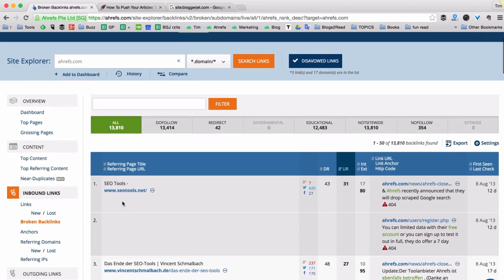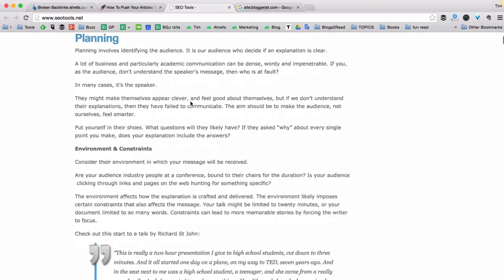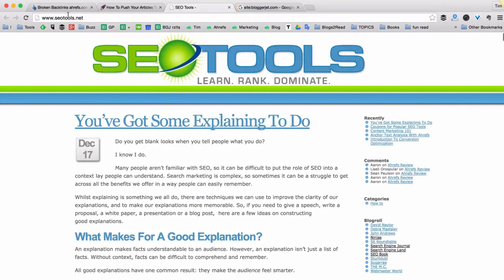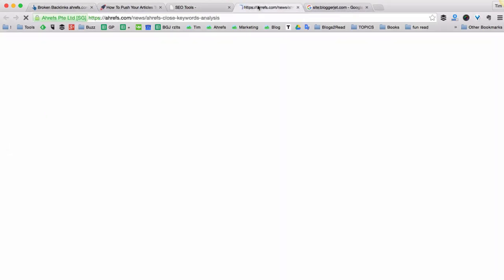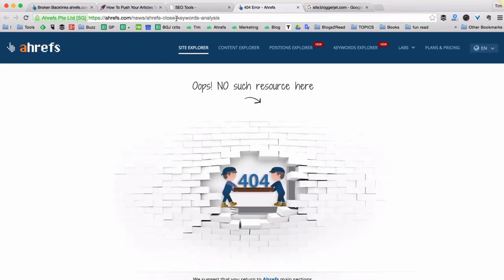For example, let's take a look at this first one. It comes from seotools.net, which is a perfectly legitimate site. But Google doesn't count a vote from this site because it links to the Ahrefs 'Close Keywords Analysis' page, which is no longer there. There are two ways to fix this. The first is to simply redirect this URL — for example, to our homepage ahrefs.com — which can easily be done with a redirect rule.